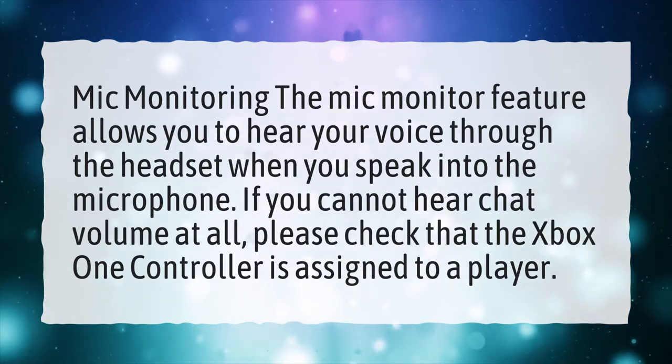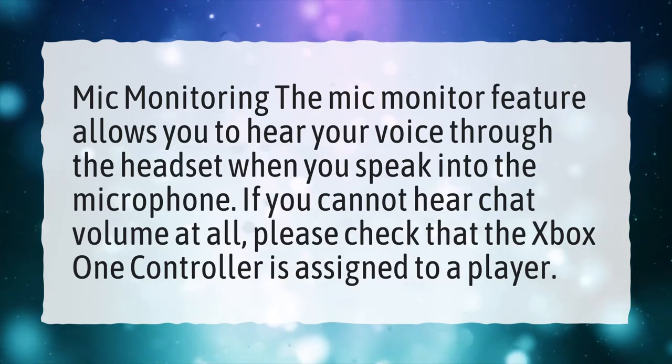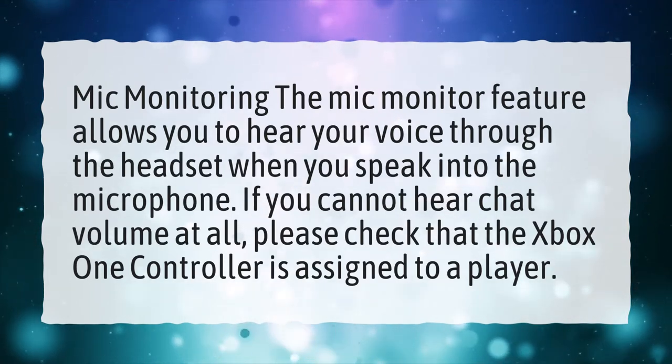If you cannot hear chat volume at all, please check that the Xbox One controller is assigned to a player.